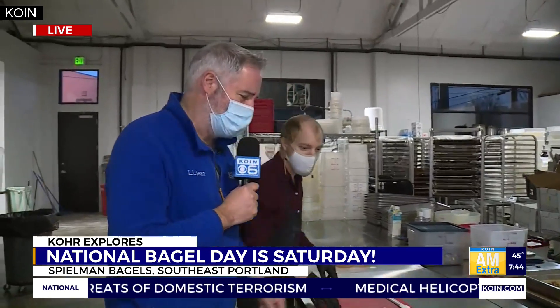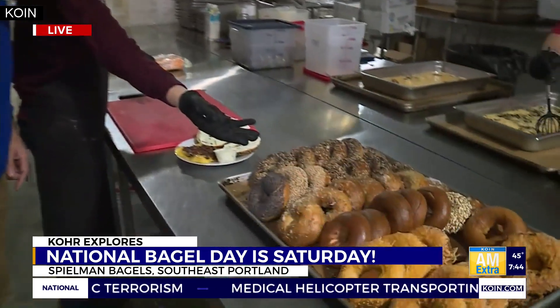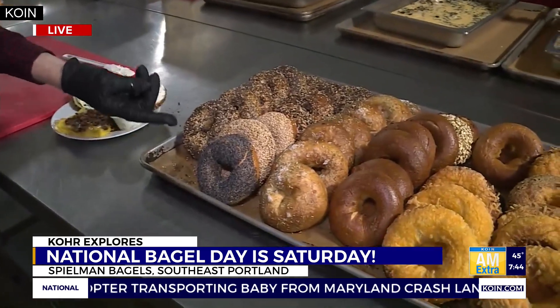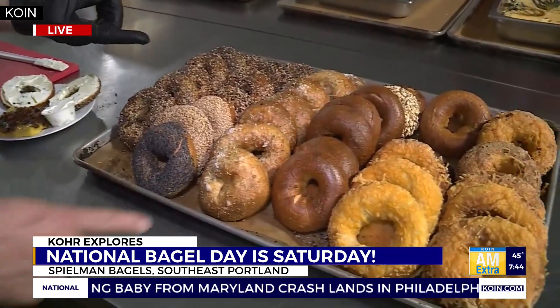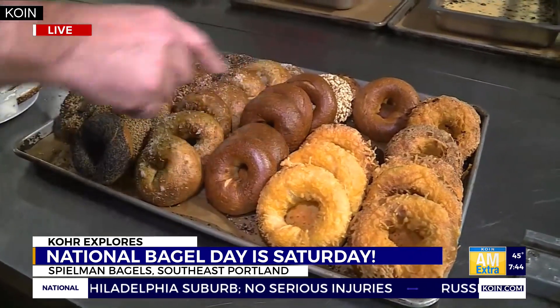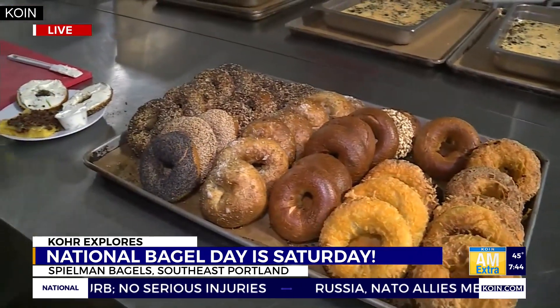Everything from the everything bagel — Jordan, what are these bagels we're looking at? You got your salt nerd bagels there with rosemary, thyme, and Maldon sea salt. You got your sesame, you got your poppy, you got some plain bagels there, multi-grain in the back and plenty of cheddar. Sprinkled cheese all over those.